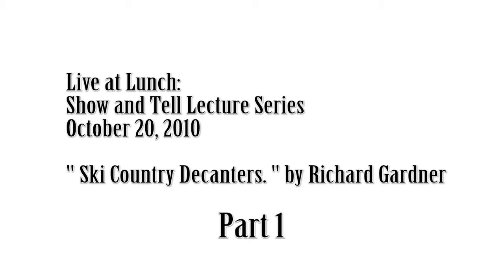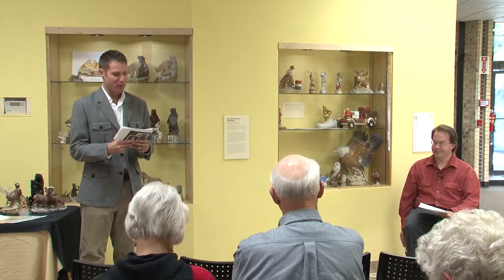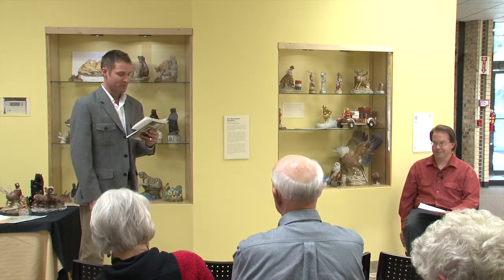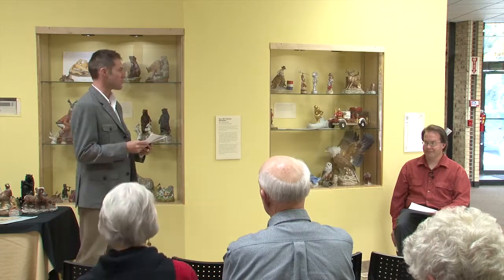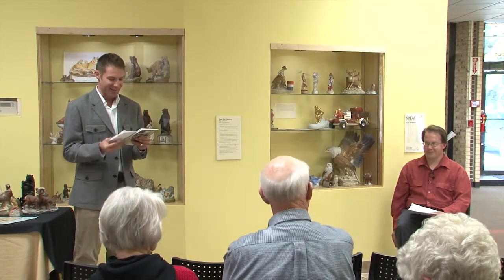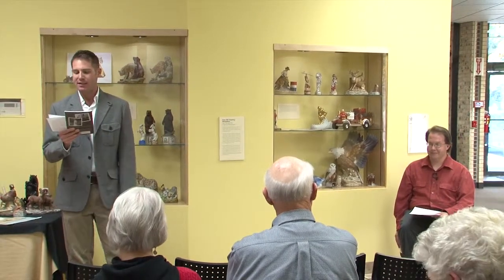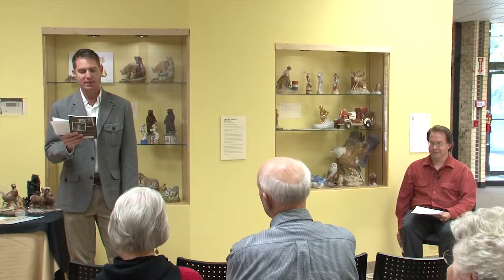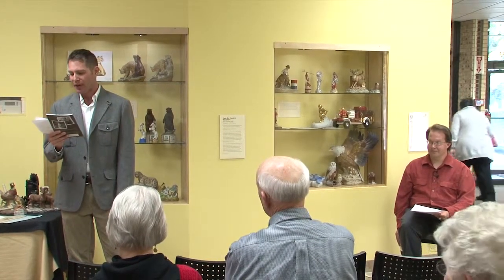Richard Gardner is a lifelong resident of Golden who grew up learning about its history. He has a master's in history from the University of Colorado at Denver and was the first person professionally certified by the University of Historic Preservation. He's a member of the Jefferson County Historical Commission and sits on its landmark and preservation committees, and is also a historian and past president of the Golden Landmarks Association.